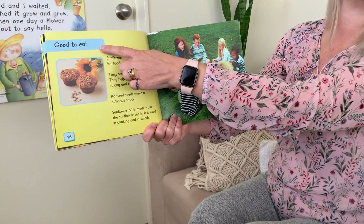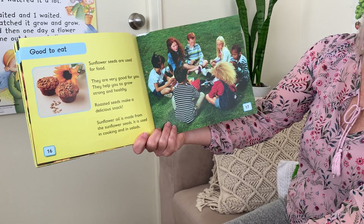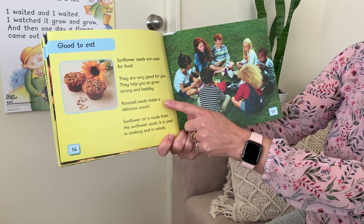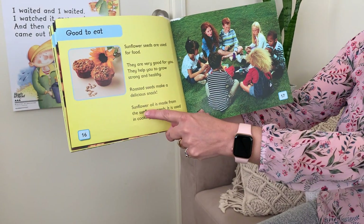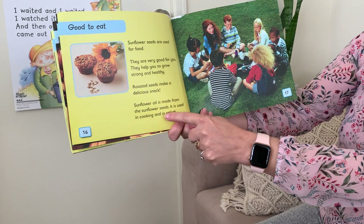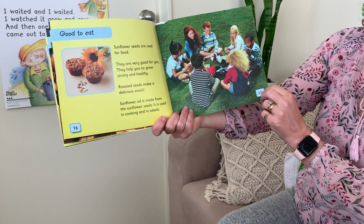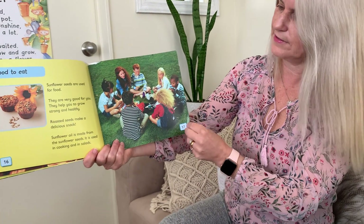This part is about good things to eat. Some sunflower seeds are used for food — they are very good for you and they help you grow strong and healthy. Roasted seeds make a delicious snack. Sunflower oil is made from the sunflower seeds and it's used in cooking and in salads. They're all eating their lunch, aren't they? I wonder if they're having sunflower seeds for lunch.